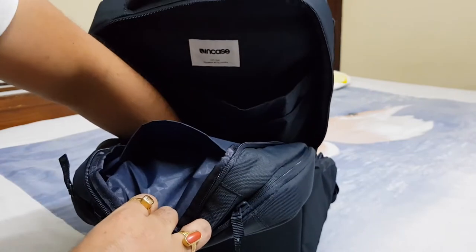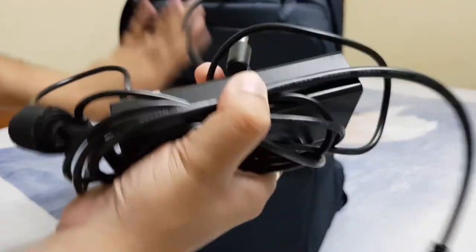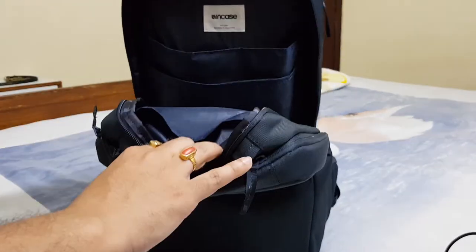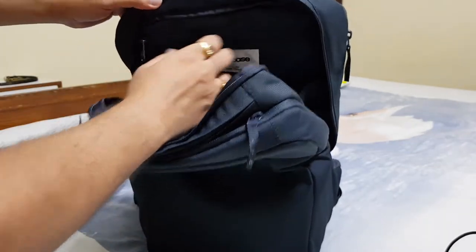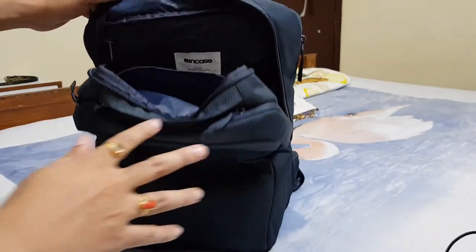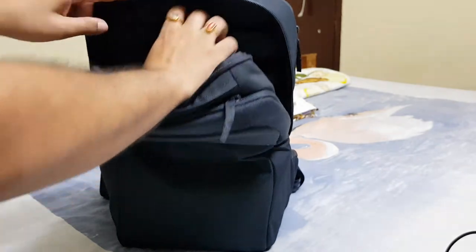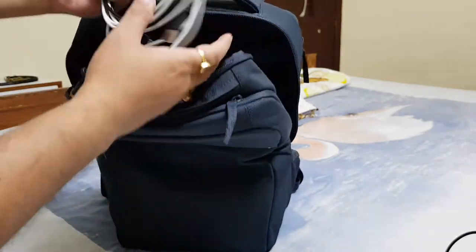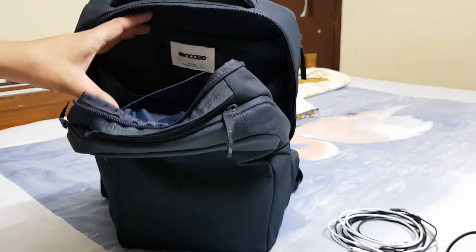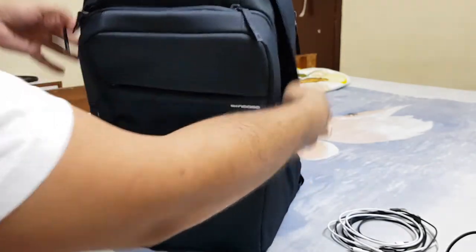Here we have the laptop charger. There is also a small inner zipper pocket — you can't keep large items in there but you can keep cords. I'm storing all my cables in here: lightning cable, USB-C, and everything else. Now we'll move on to the laptop compartment.